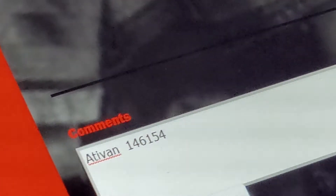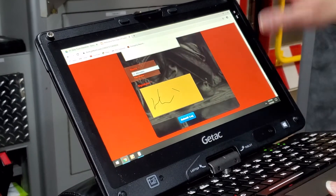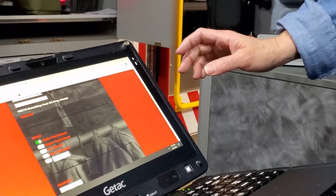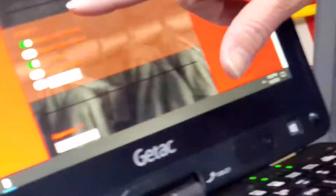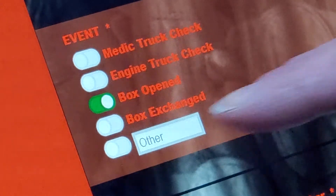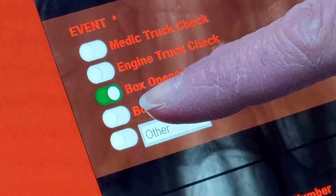Then your name and your signature, then submit. I'm not going to submit it right now because we're just demoing. So this is what we do for morning truck checks. If you gave drugs and you have to change it, that's when you do 'box opened.' Box exchange — that's what we did today for the first time, and it went really well. So that's where you would do the box exchange.